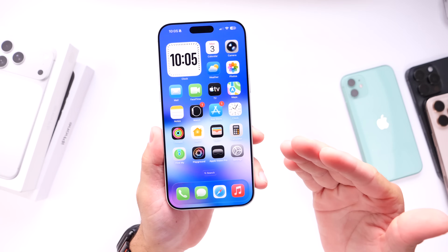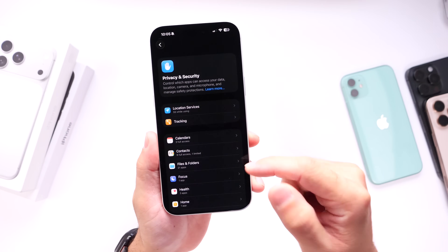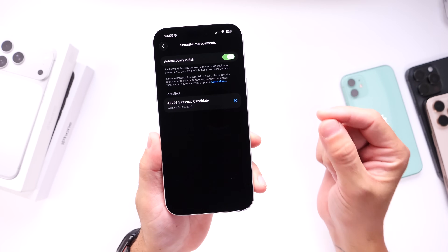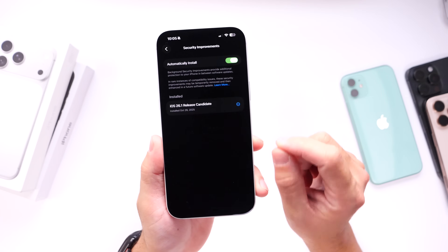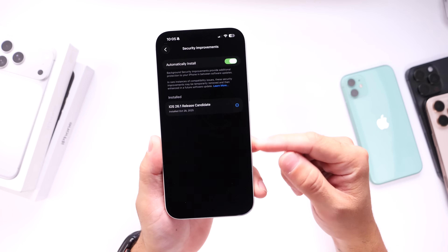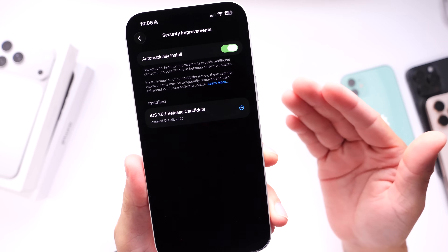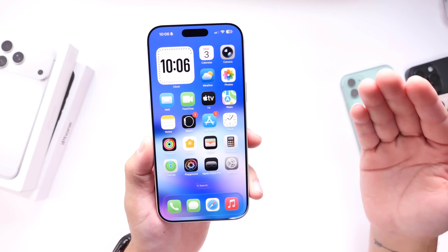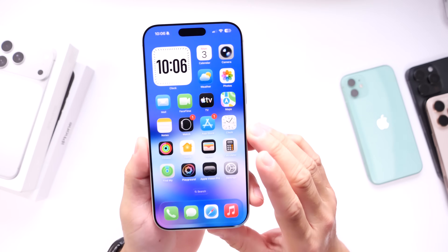Apple updated Rapid Security Response — it is now called Background Security Improvements, and you want to make sure that you enable this on your iPhone. Go under Privacy and Security, scroll all the way to the bottom, and right there it is: Background Security Improvements. This is an update to Rapid Security Response that was first introduced with iOS 17. You'll now be able to get security updates on your iPhone without having to update your iPhone. So if you see a new software update and you don't want to update, you'll still get the latest security patches. If Apple releases 26.2 in the near future and you don't want to update, don't worry — you'll still have your latest security patches, just as long as you enable this Background Security Improvements option right after you update.